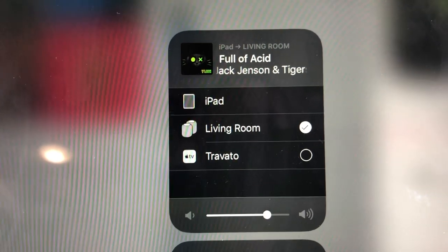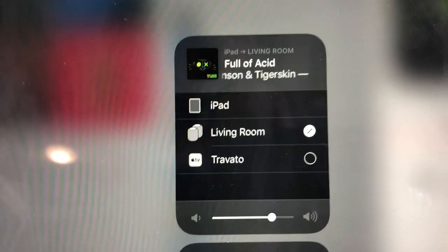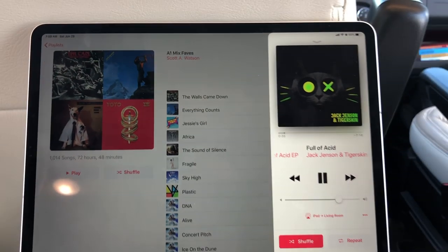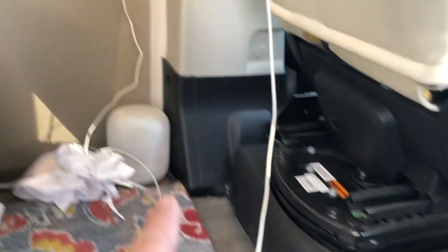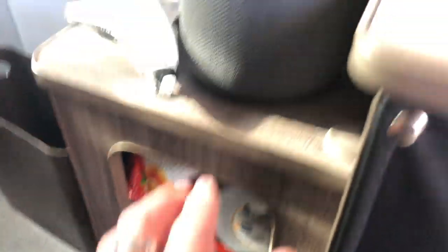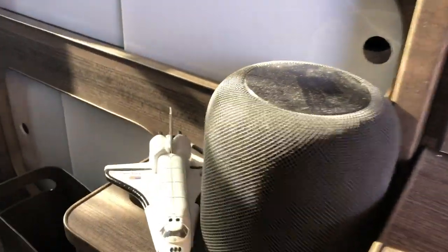I have one HomePod up front — the white one right here — and one in the back on top of the cubicle storage unit by the bed rails. The bed comes down over it, so the HomePod is fully protected.